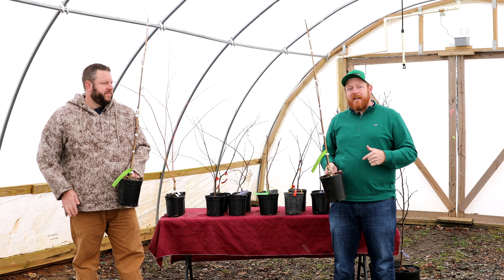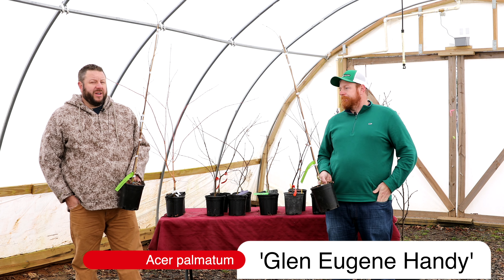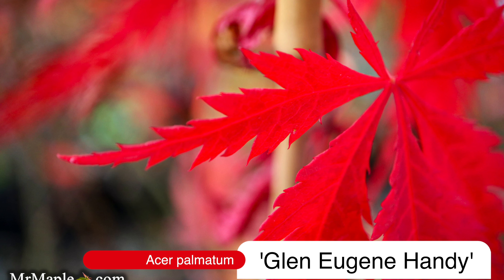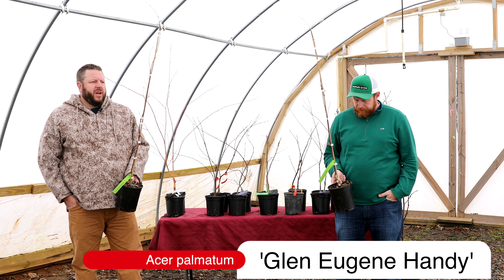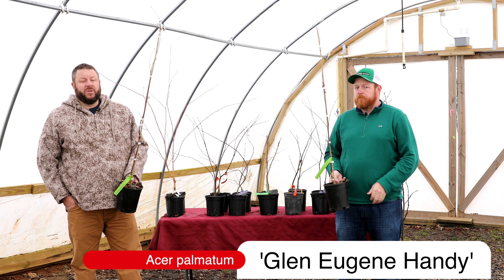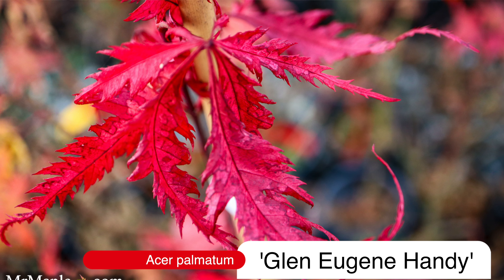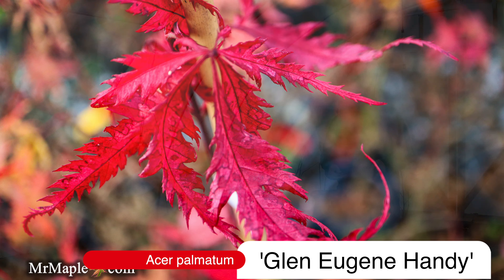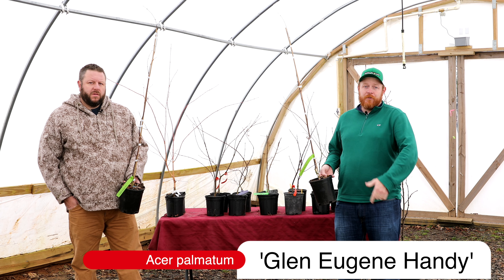First time getting listed today on MrMaple.com: Acer Palmatum Glen Eugene Handy. This is a very nice upright red selected by Gary Handy for having some of the best red colors late into the season, holding its colors extremely well. I would say this is kind of a competitor to something like Hefner's Red or Emperor One — very durable, with excellent color in full sun, holding it extremely well late into the season. Uniquely, this tree has a Matsumori-style foliage, which gives it something a little bit extra in the landscape. Really a new selection and one of our first times having it here at MrMaple. A cool plant you should think about having in your garden.